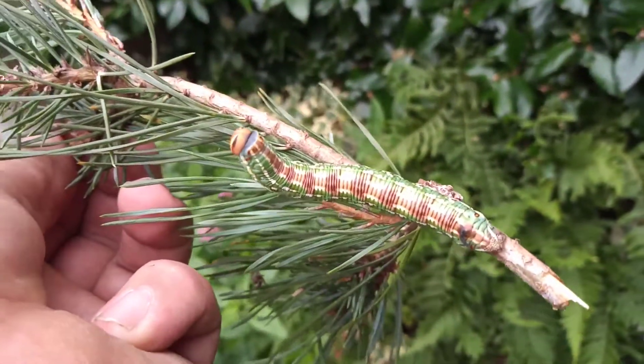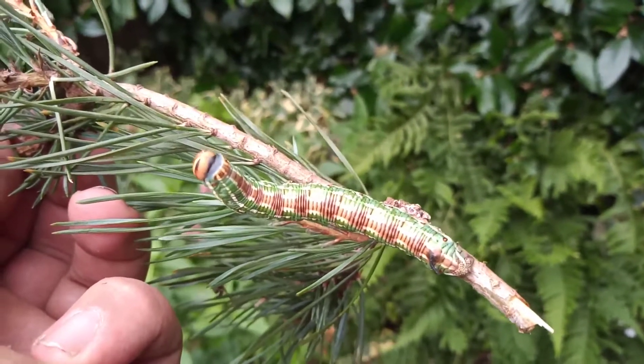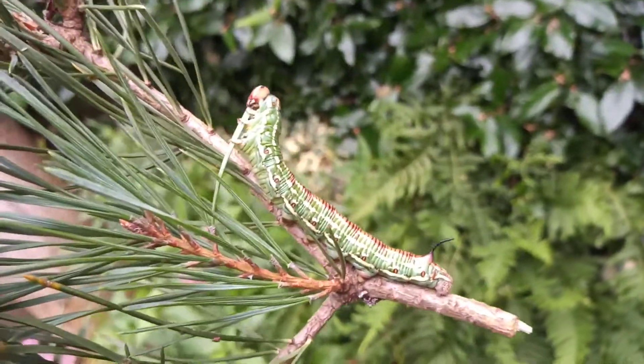If you look at the upper side, it's a cracking thing. I've just bought it some fresh food plant.